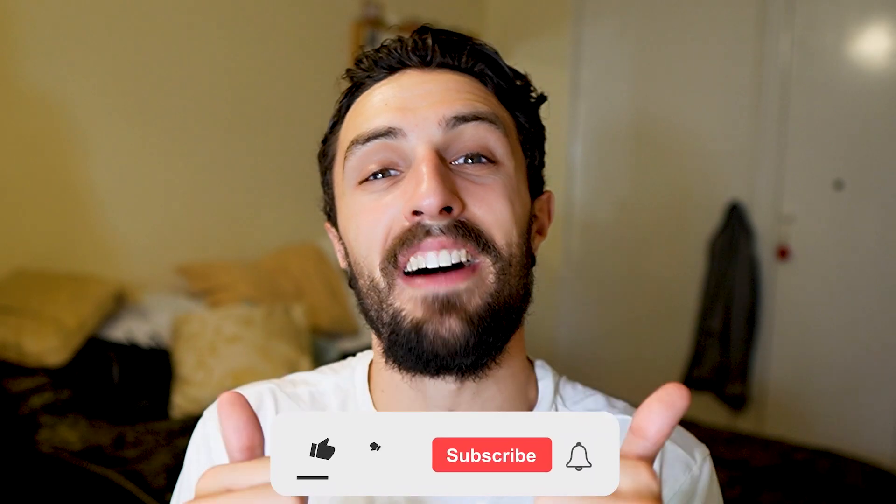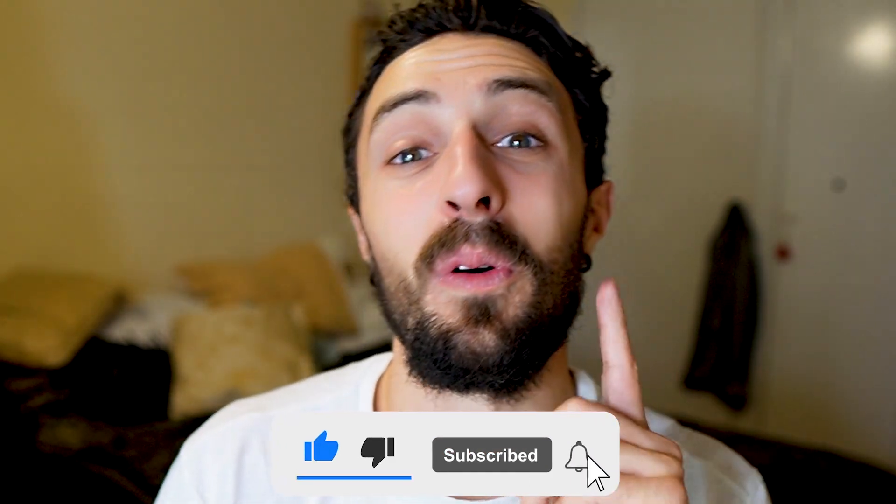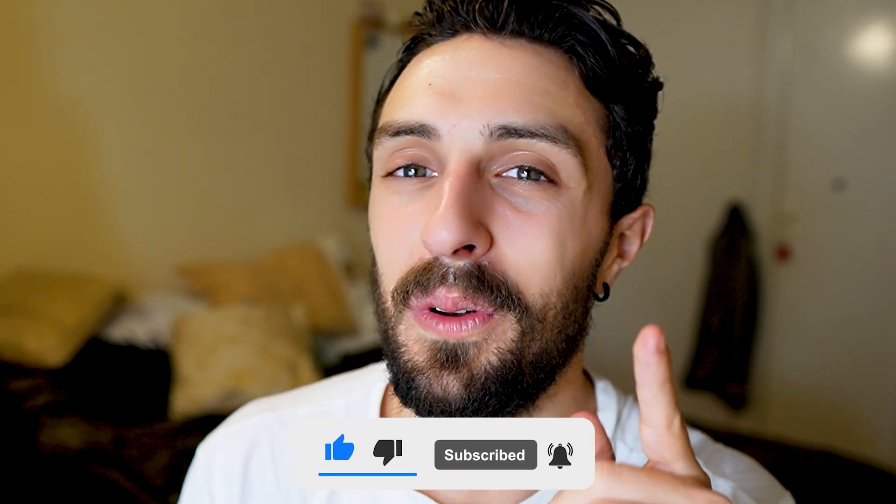As always, make sure you drop a like and subscribe to my channel for more videos. Next week's video is going to be awesome so make sure you subscribe because you don't want to miss that. See you guys in the next one — peace!